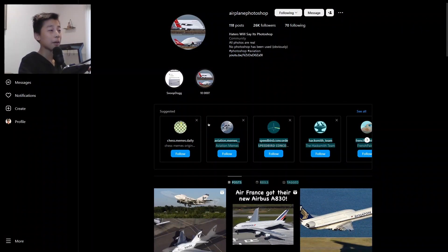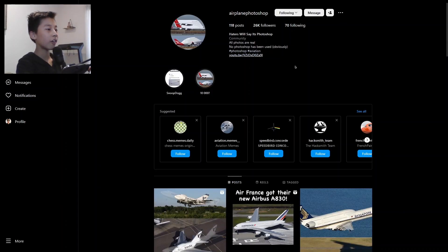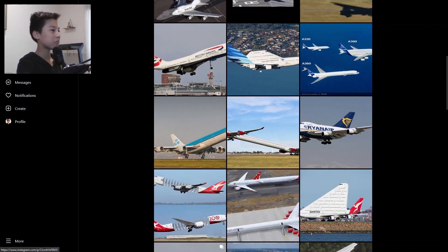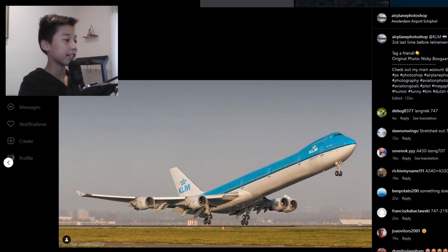Yes, of course I'm talking about the airplane photoshop thing on Instagram, which has a ton of weird plane photoshops. Let's check them out today. This is an interesting one — we have an A340, you can tell by the four engines and the winglet.